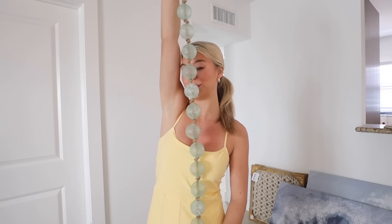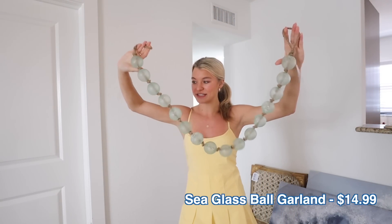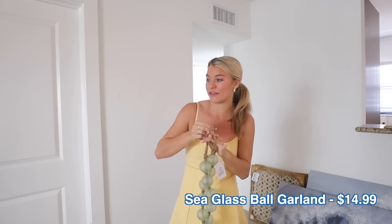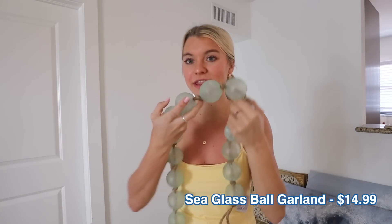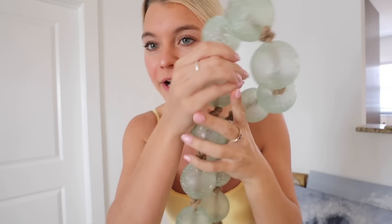I don't know exactly what I'm going to do with this yet, but these look like little sea glass balls — beachy decor — $14.99. I thought they could string along nicely either in front of the TV or on the entryway stand. It's so cute and pretty, and for 15 bucks I couldn't pass it up. It could even sit in a little pile somewhere — we'll figure it out.